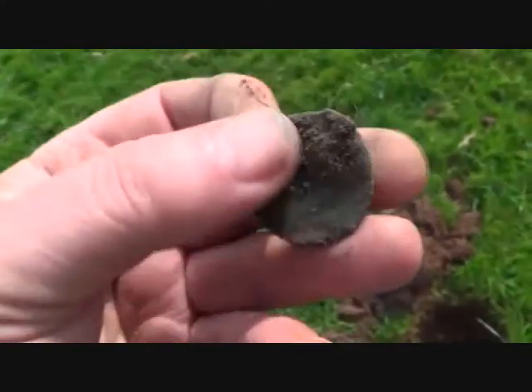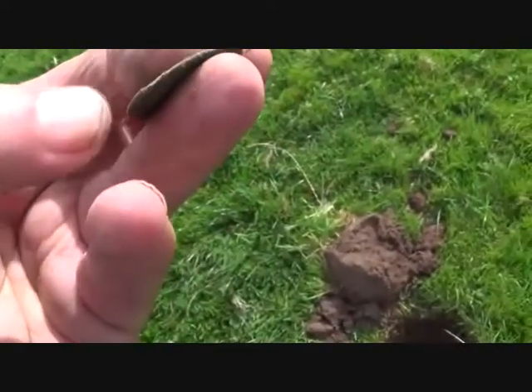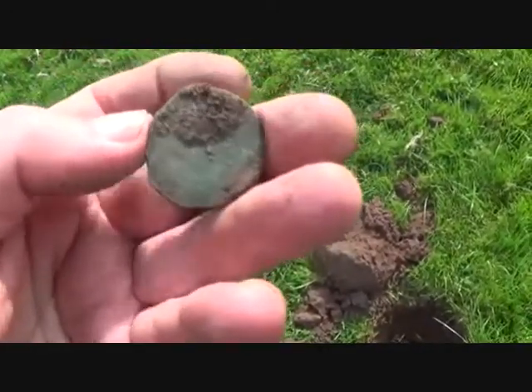1863 young head Victoria bronze penny. It's fraying all around the edges — look at that. It's not going to get home, is it.